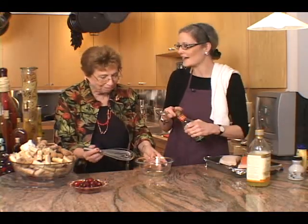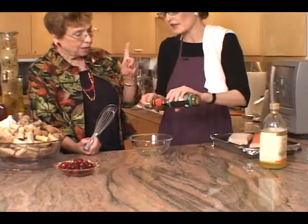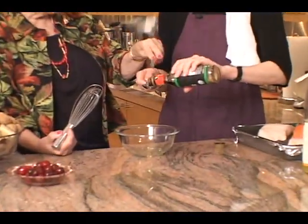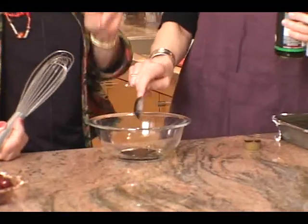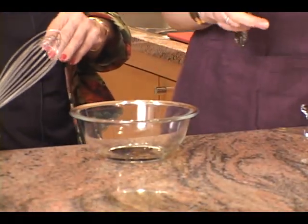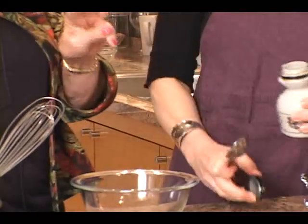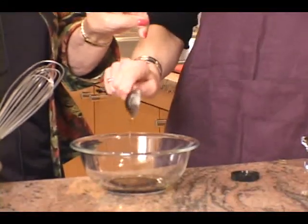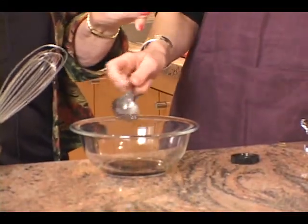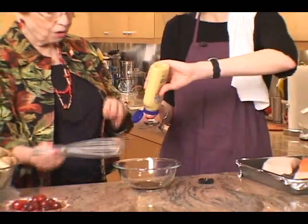Then we're going to add a tablespoon of soy sauce. So: a tablespoon of canola, tablespoon of soy sauce. You can use low sodium if you like, or regular. Then a tablespoon of maple syrup, brown sugar, or honey. The first four ingredients are all tablespoons. And then we're going to add a tablespoon of Dijon mustard.